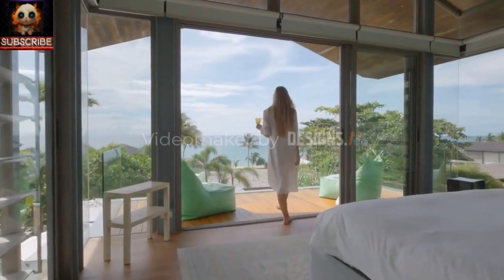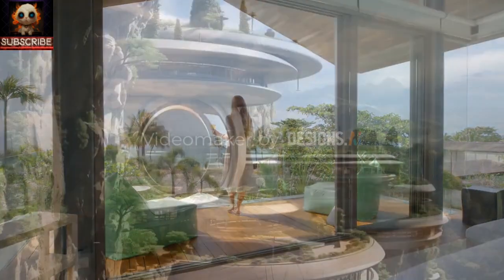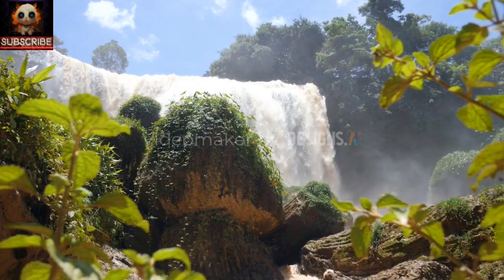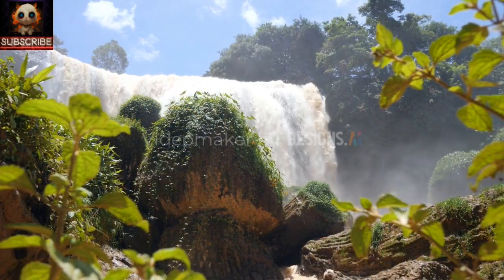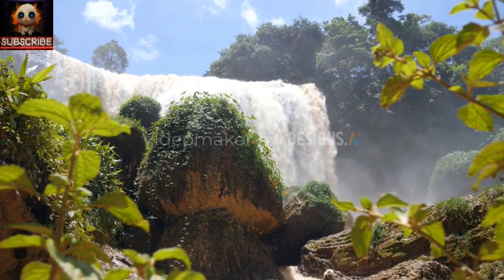Constructed using concrete and clay, the villa exudes a harmonious blend with its environment. The circular facades and terraces offer panoramic views of the picturesque landscape, creating a truly immersive escape. Abundant natural light floods the interior through large windows, fostering a warm and inviting ambiance.